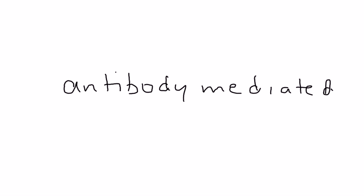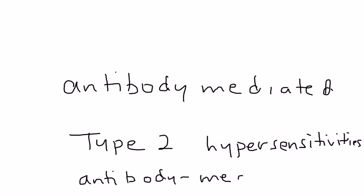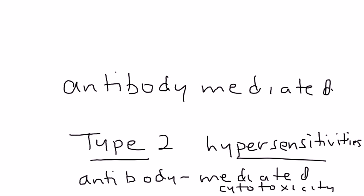Before moving on to diagnosis, this disease is an antibody-mediated syndrome. What's important to remember about these types of disorders is that they're classified as type 2 hypersensitivities. Basically, any situation in which you have antibody-mediated toxicity is considered type 2 hypersensitivity. This is tested on the licensing exams.